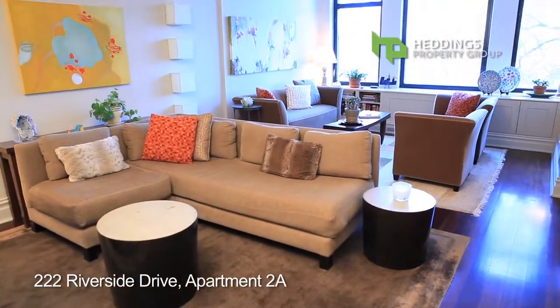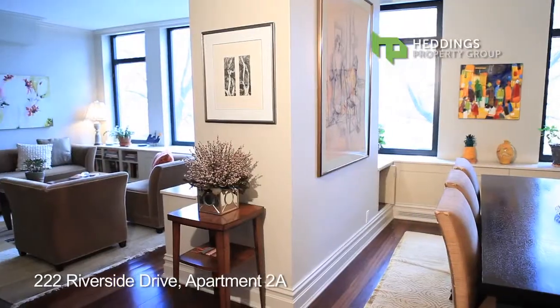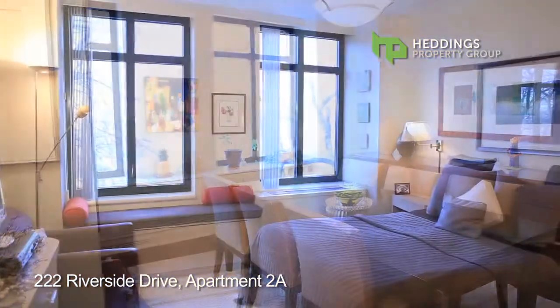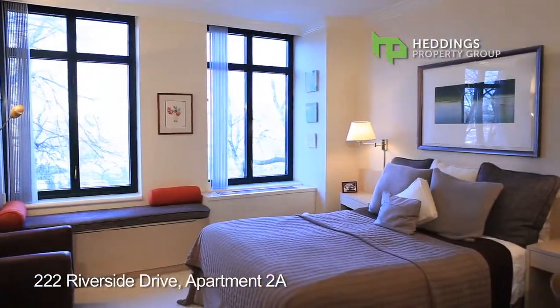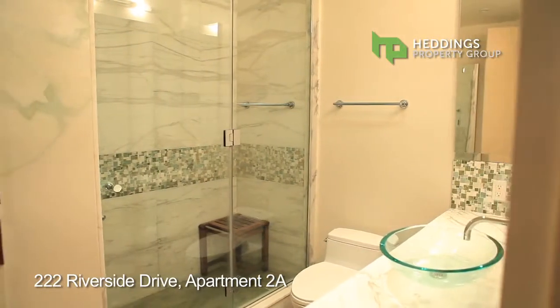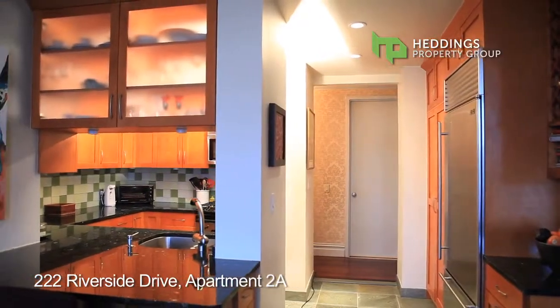Brazilian cherry floors carry you through this gracious home that features a grand living area with a bay window, a formal dining room, three bedrooms, and three full and pristinely renovated baths including an en suite master with stall shower and a fantastic cook's kitchen.